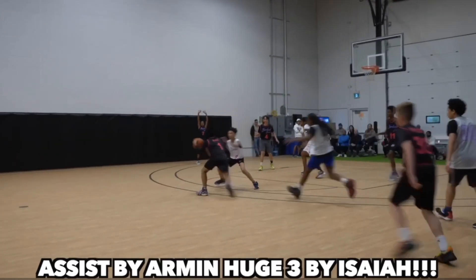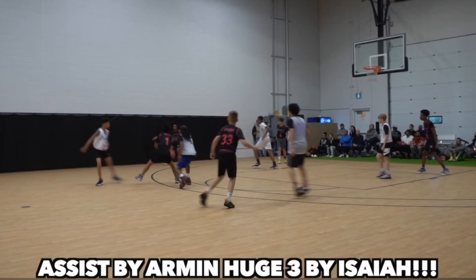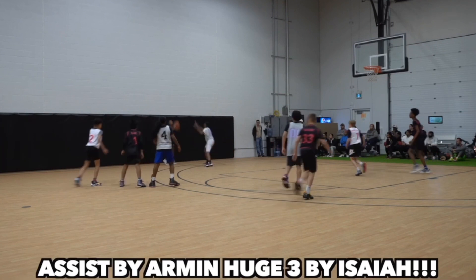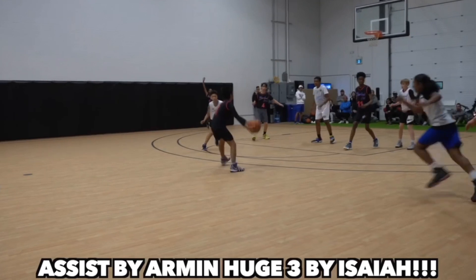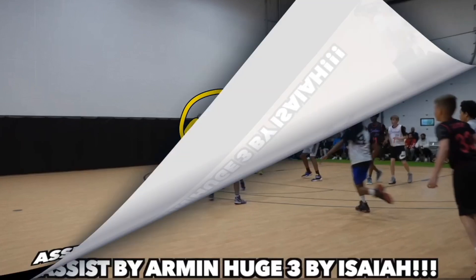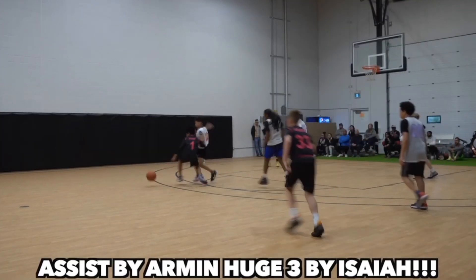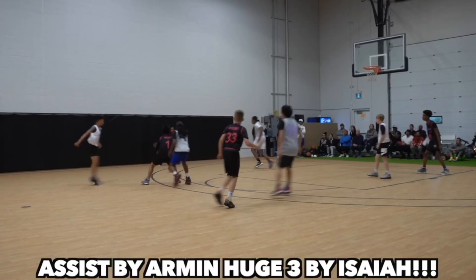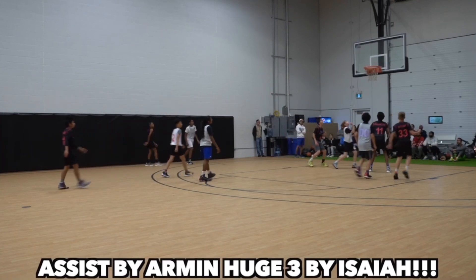When the other team is running a zone defense, you really want to swing that ball. We would like to swing it a bit quicker, but Armin was able to get that ball over to the other side quickly enough to get Isaiah a three-point shot. As soon as he receives the ball, he should be looking to pass right away — there were zero players over there. He took one dribble to get a slightly better angle, which I understand, but that one dribble could have cost a turnover. It didn't, and he still got the assist, but the quicker pass would have been beneficial.